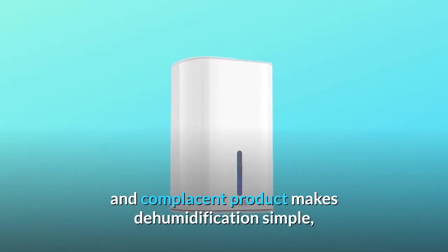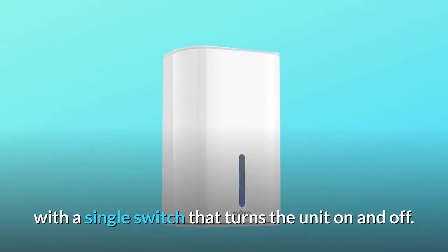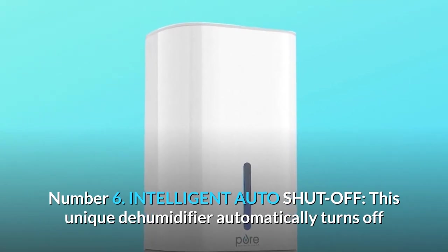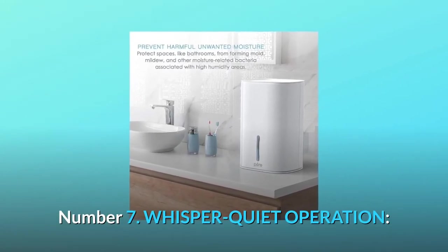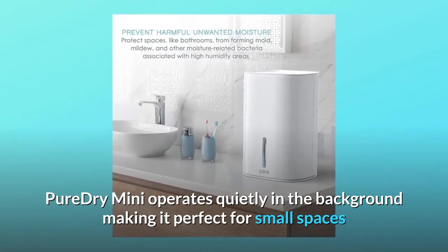Number five: easy, convenient operation — our portable product makes dehumidification simple with a single switch that turns the unit on and off. Number six: intelligent auto shut-off — this unique dehumidifier automatically turns off when the water tank is full for safety and to prevent overflowing. Number seven: whisper quiet operation makes it perfect for small spaces.